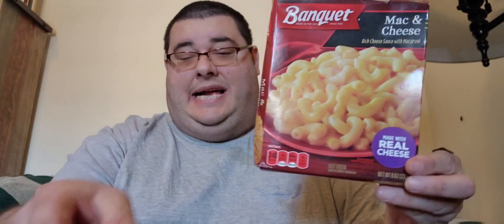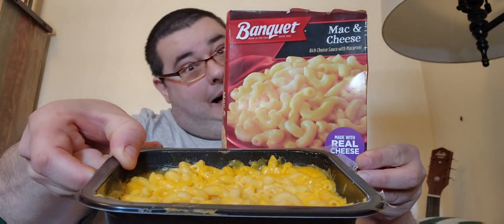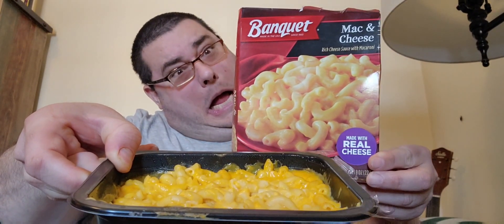this is the Banquet Mac and Cheese, guys. What it looks like. This is a Banquet Mac and Cheese — rich cheese sauce with macaroni, made with real cheese.